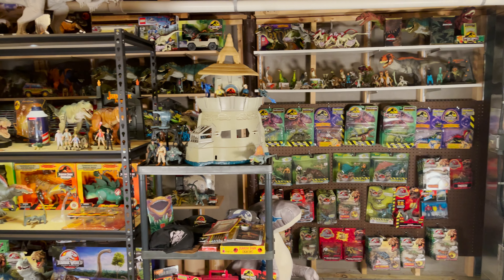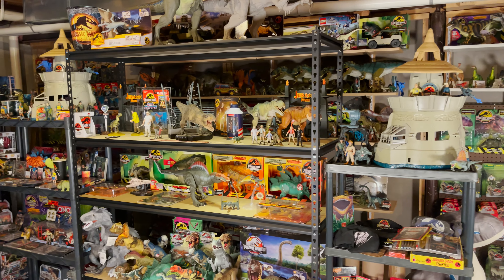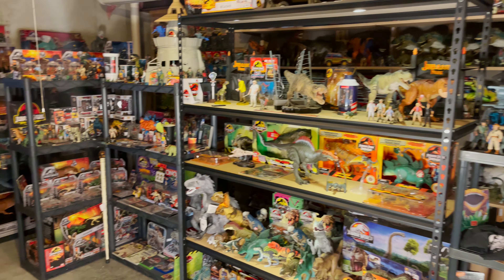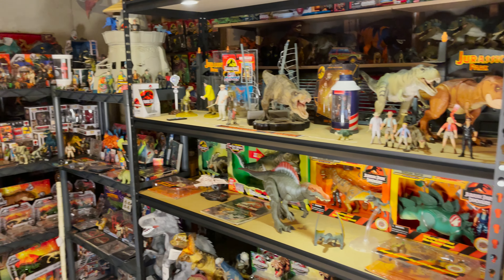Now let's move to the bulk of my collection. It's all displayed on a few different shelves, including some plastic ones that I will eventually get rid of. All of this is due for a reorganization. If I do another one of these collection videos next year, it'll hopefully be a lot different.